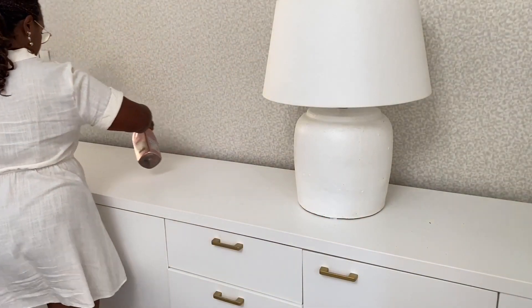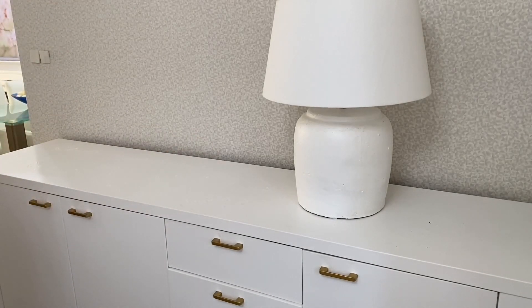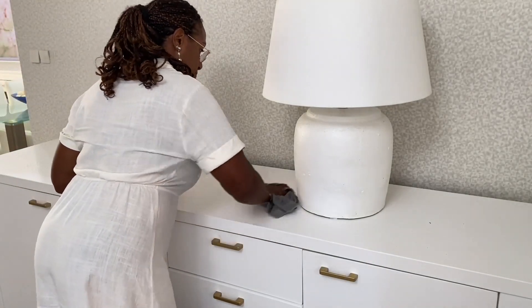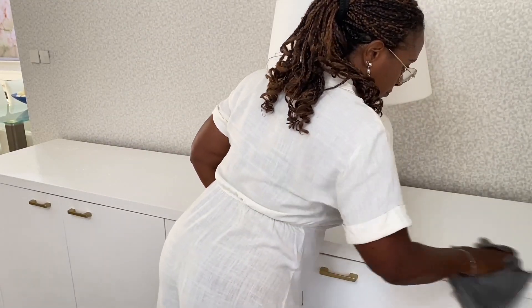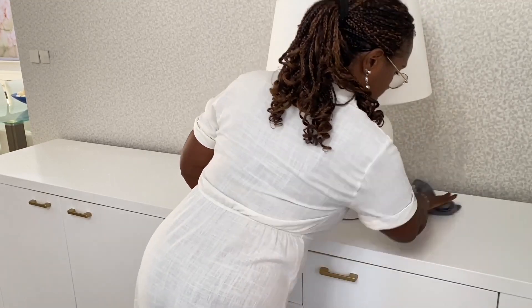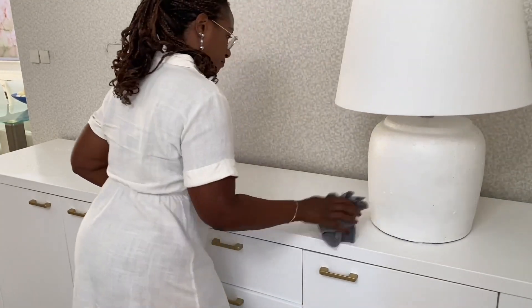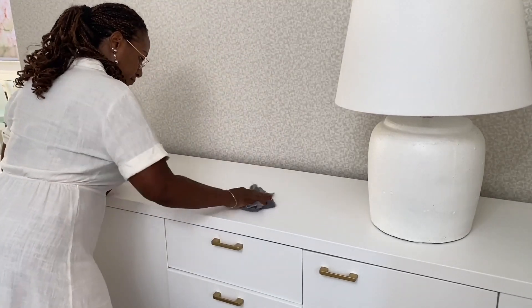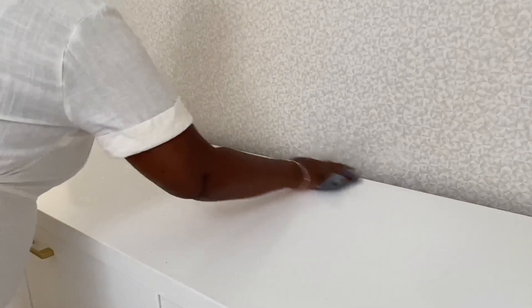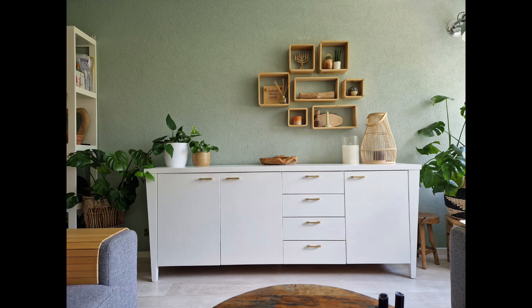Moving on to what I like to call the extension of my entryway — because from the entryway, this is the first space you walk by. And this is my credenza. I love decorating this credenza for the different seasons. I've had it for over 10 years. I got it when I first bought my new home, from Facebook Marketplace. And the guy that I bought it from brought it to me because it was so, so heavy. I really hate to see this credenza go because it has found a new owner. Let me insert a picture here where it is in its new house.